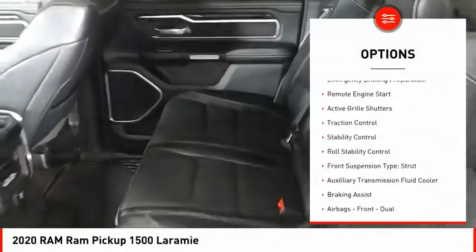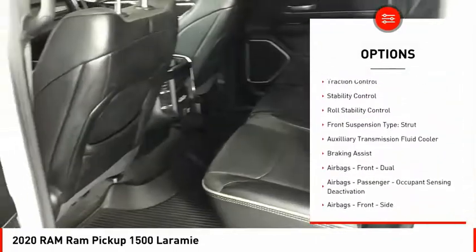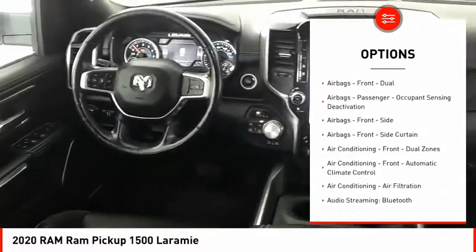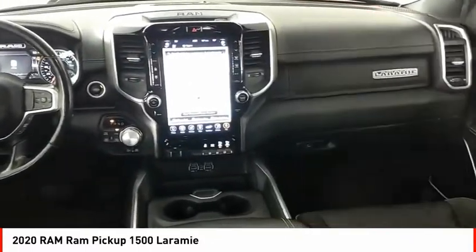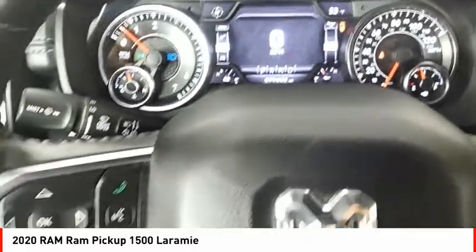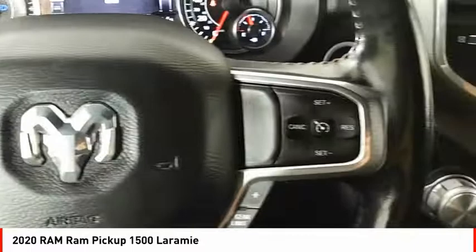Power windows with safety reverse, emergency braking preparation, remote engine start, active grille shutters, traction control, stability control, roll stability control, front suspension type: strut, auxiliary transmission fluid cooler, braking assist.